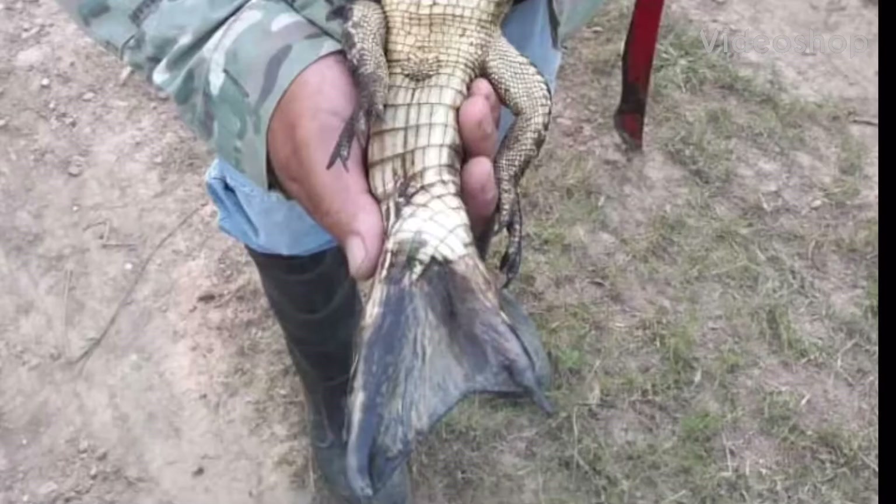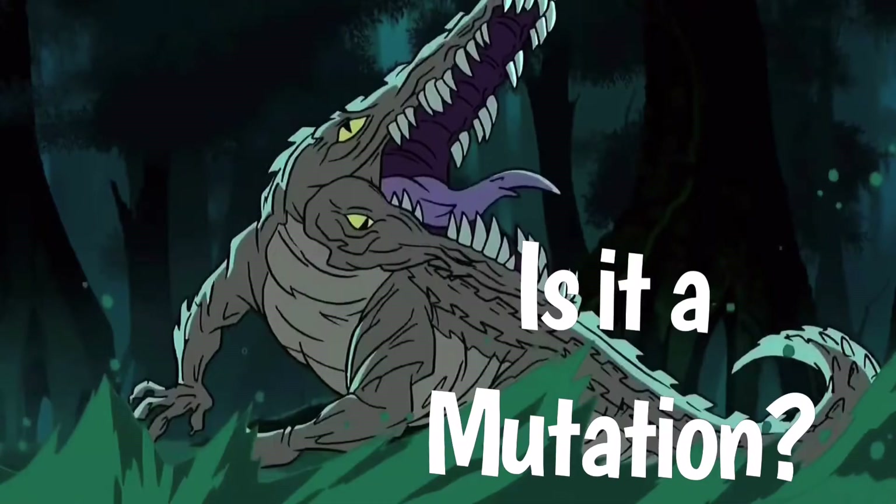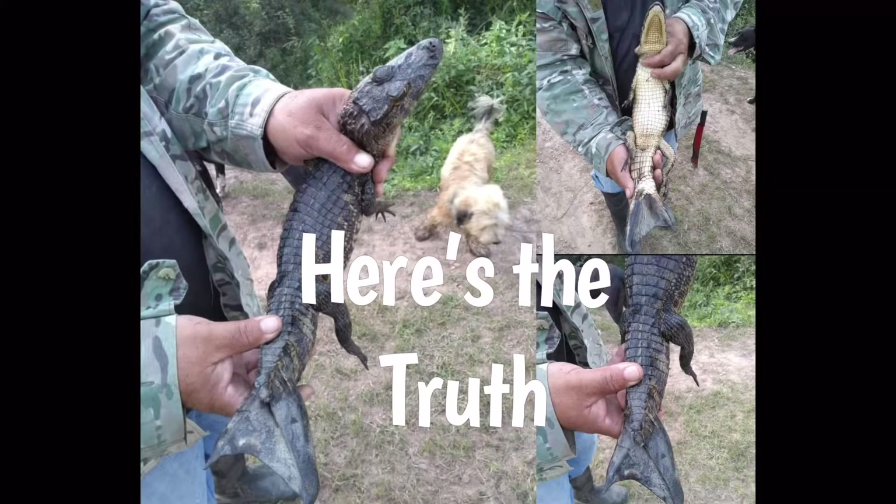This alligator made a flipper. But how? How can an alligator make a flipper for a tail? Is it evolution? Is it a mutation? Or is it something else? Here's the truth of the situation.